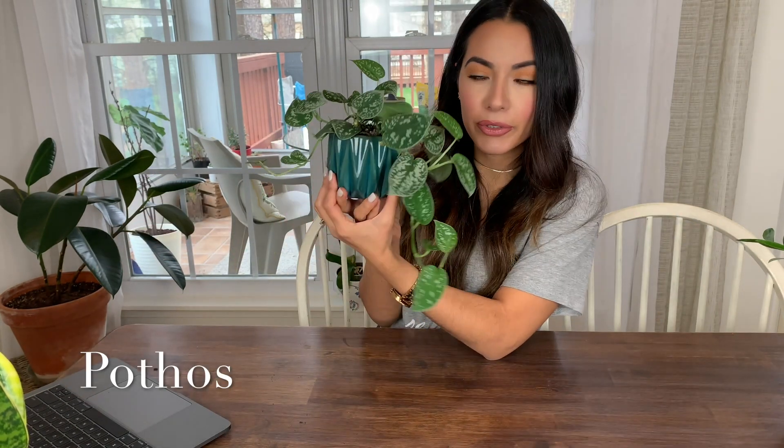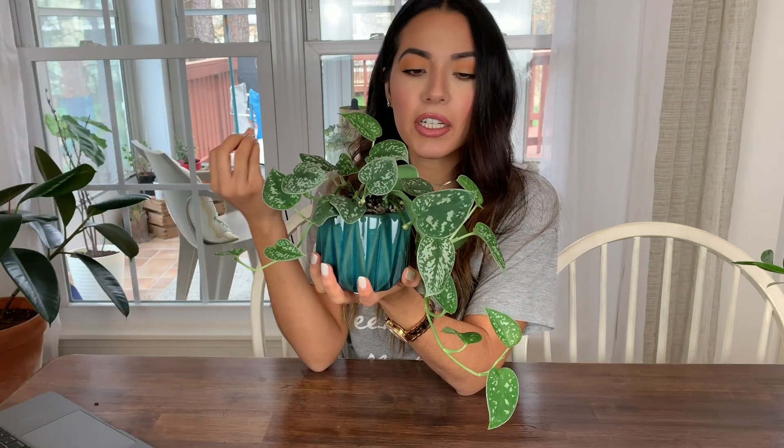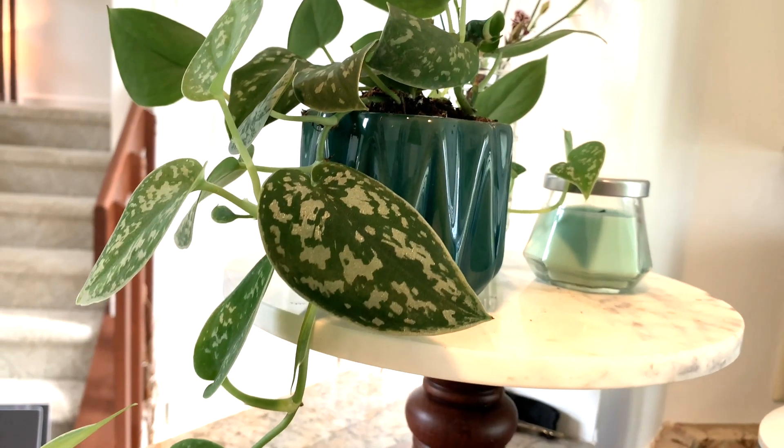I'm going to start with the ones I find are a little bit more high maintenance — though they're really not, it's just that the others are even easier. The first one is the pothos. The pothos comes in very different variations: dark green colors, light colors — this one has little silvery specks that look really pretty when the sun hits it.